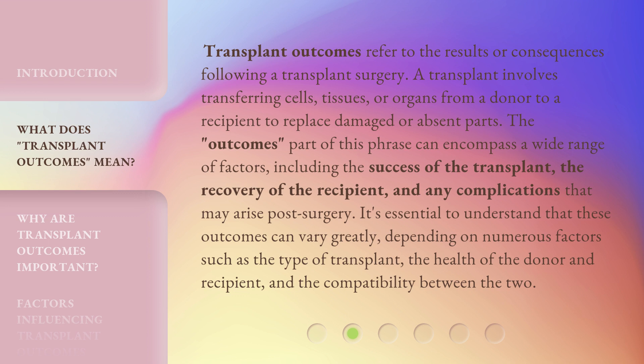It's essential to understand that these outcomes can vary greatly, depending on numerous factors such as the type of transplant, the health of the donor and recipient, and the compatibility between the two.